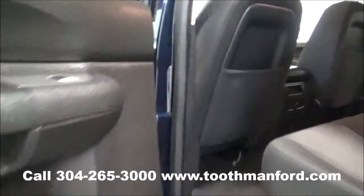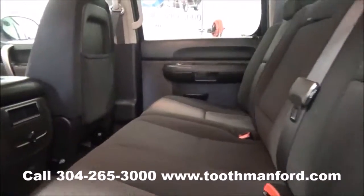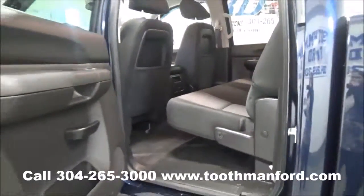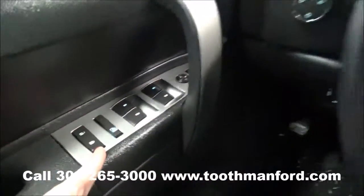Let me move on to the second row — you can see it has the power windows, and it also has lots of room and is very well taken care of. Now moving on to the interior, it has the power windows and power locks right here on the door.